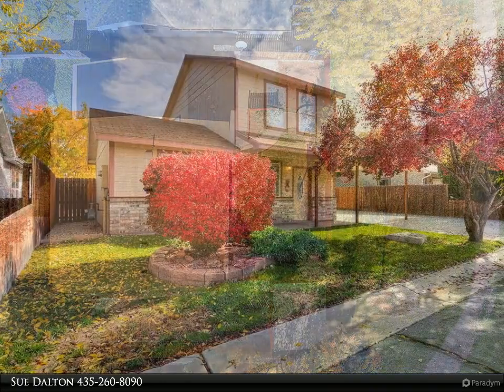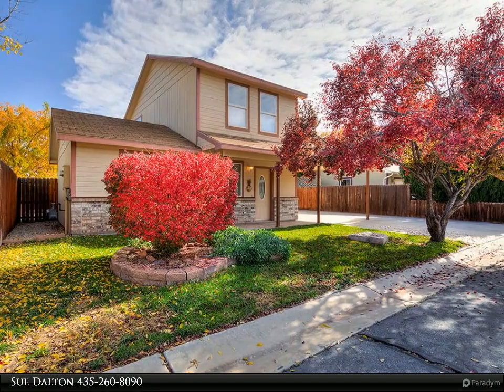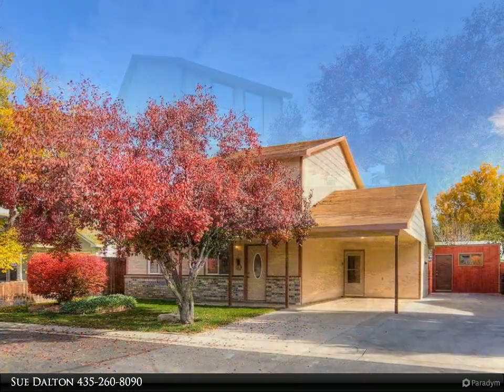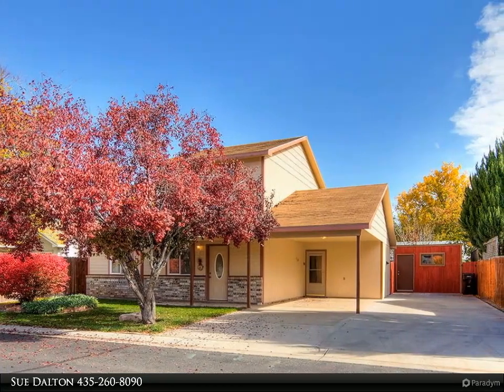The layout of this home flows well from the living room and dining area into the kitchen. There is plenty of counter space and cupboards for all your culinary needs. Sit up to the bar for a quick bite or relax around the table for a leisurely meal.